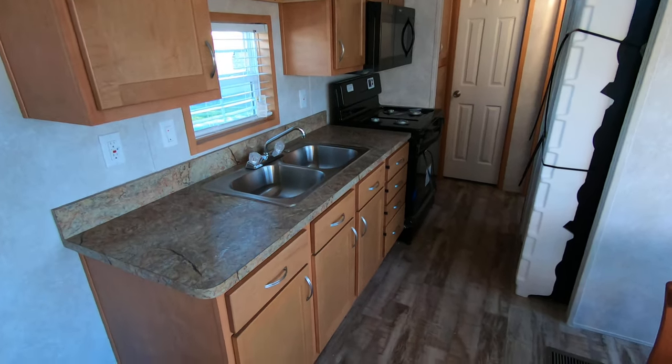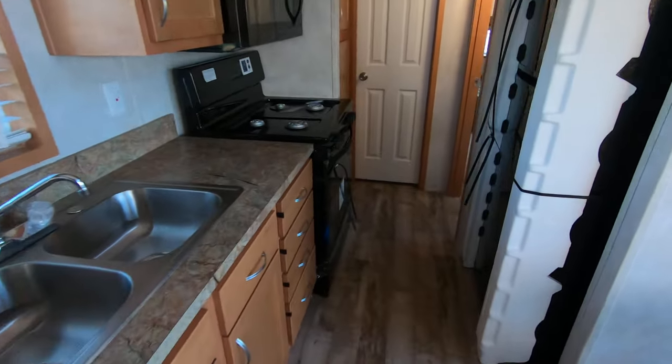There's the kitchen: 30-inch range, 30-inch microwave, and a pretty good-sized fridge.